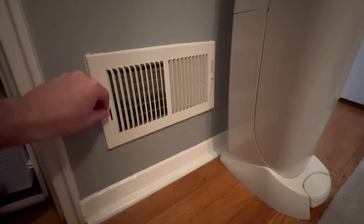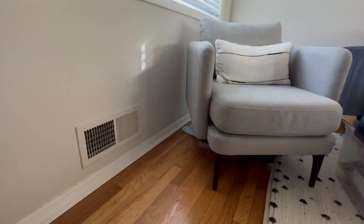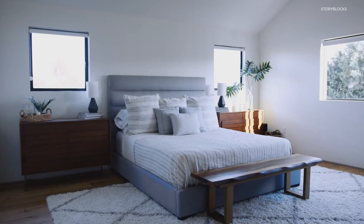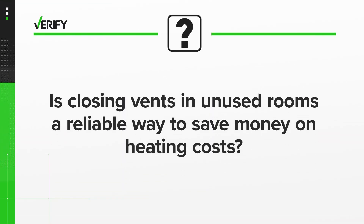One common thought is that by closing the vents in unused rooms in your home, you can force the warm air into occupied rooms and avoid paying to heat empty rooms. So let's verify: is closing vents in unused rooms a reliable way to save money on heating costs?